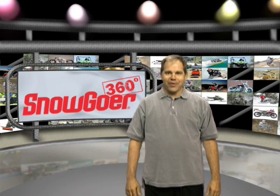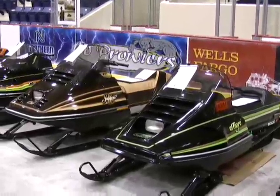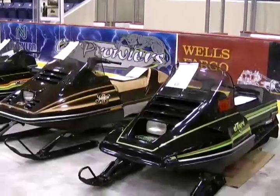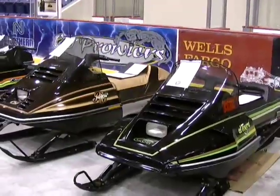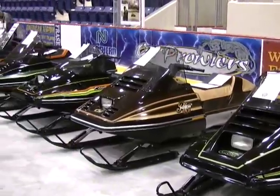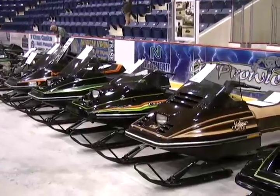Here's some video I shot while stumbling around Thief River. You're looking at a line of Arctic Cat snowmobiles that was never built. At the end of 1981, Arctic Cat went out of business, but not before they had several 1982 models queued up and ready for production.